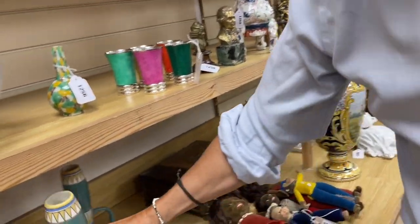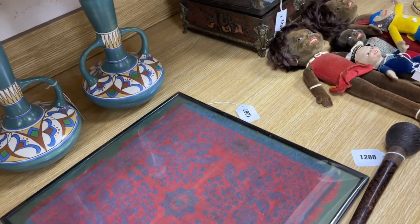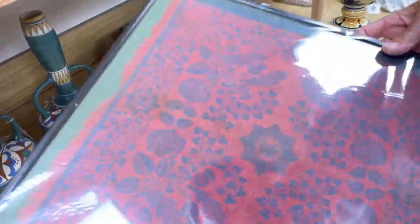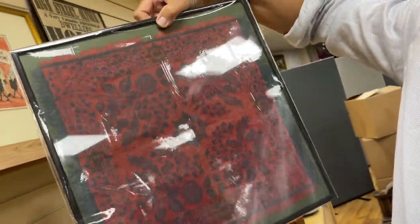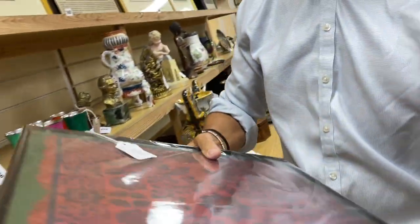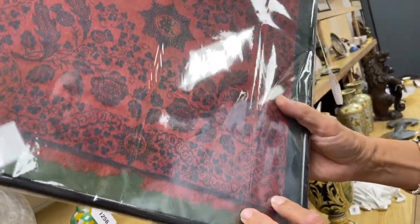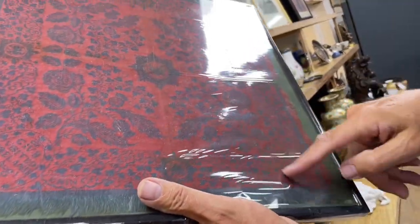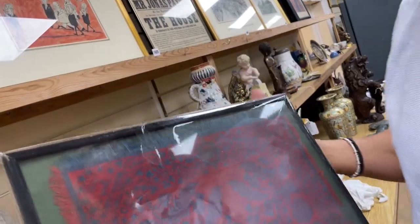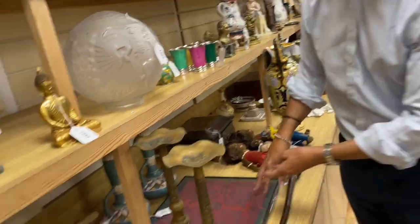Lot 2286 — these are Dutch Arnhem pottery, quite a distinctive pair. Nice colors, quite a pleasing shape. And lot 2287 — it almost looks like a handkerchief or a scarf, patterned. In the corner it says 'George the Fourth visited Ireland in 1821,' and it says the same in all the corners. So it's a sort of commemorative handkerchief for George IV visiting Ireland.